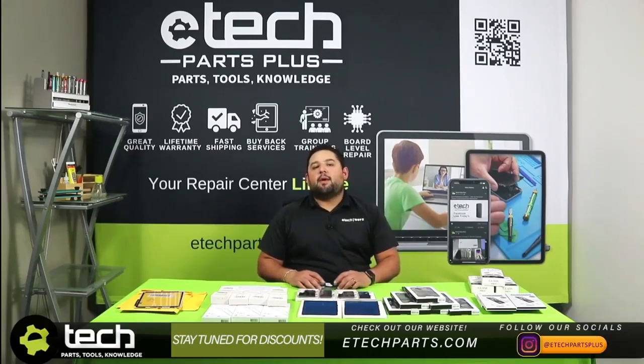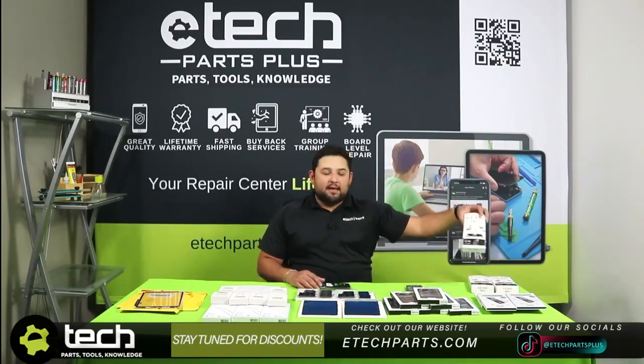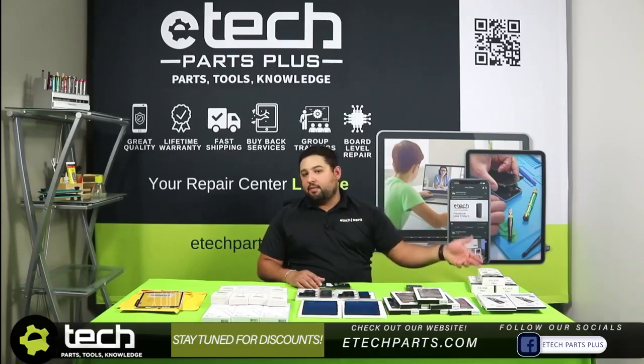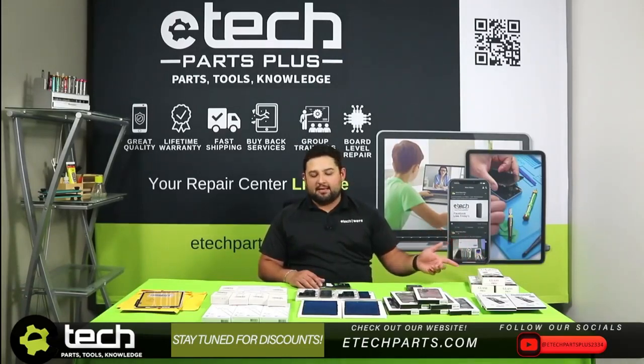The first thing we're going to talk about is bundling repairs with accessories. So if a customer comes in and say they're getting their screen replaced, a great accessory to bundle with that is a case or some tempered glass. We offer a variety of cases, and tempered glass comes in individual packs or bulk 10-packs — we recommend the bulk 10-packs if you want to stock up for $10 tempered glass installs.